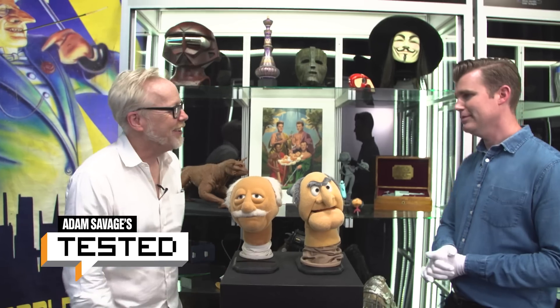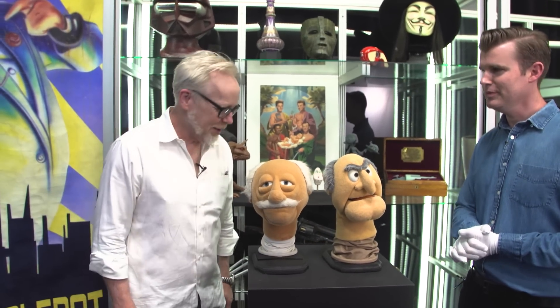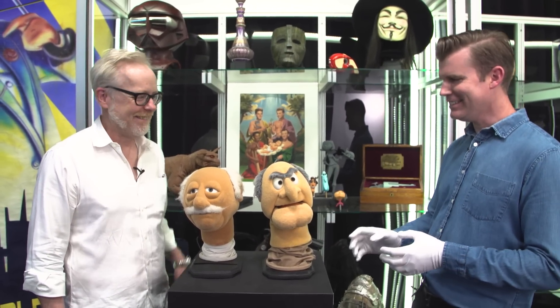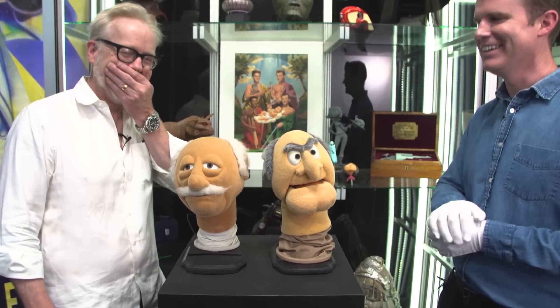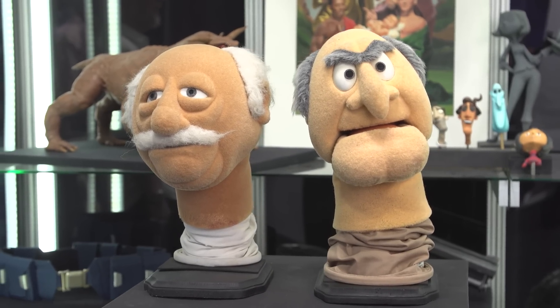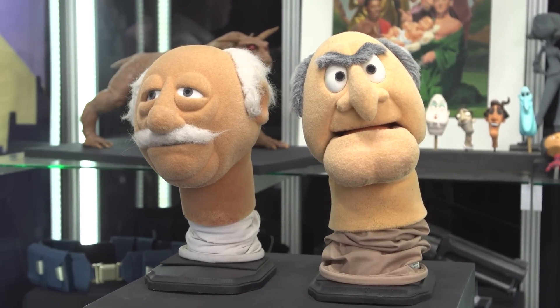Adam Savage is at Prop Store in LA with Brandon Allinger. Hello, thanks for coming in. We have a couple of amazing pieces from your upcoming auction, recognizable the world over as Statler and Waldorf. Wait a minute, which one is Statler? I think this is Statler. All that I don't know — we'll Google it. Yes, the Muppets, the Muppets' resident hecklers up in their box seats.